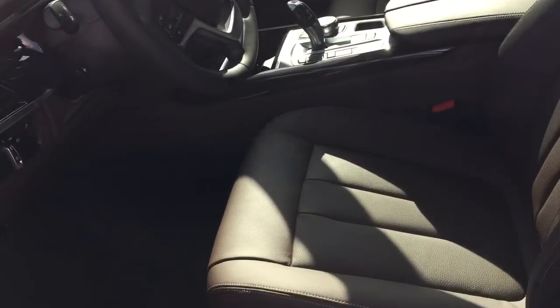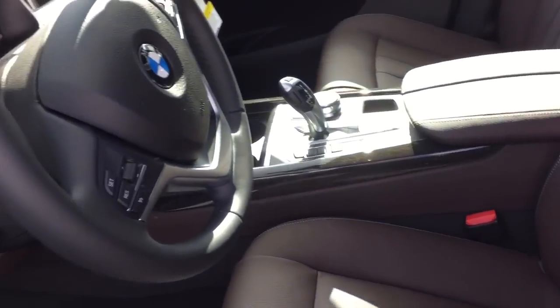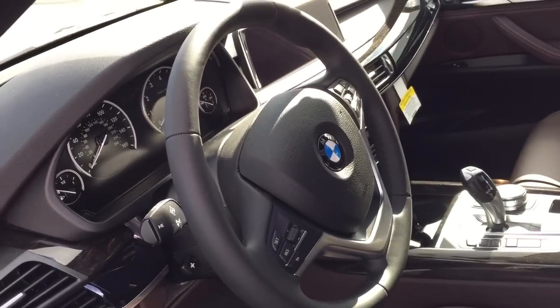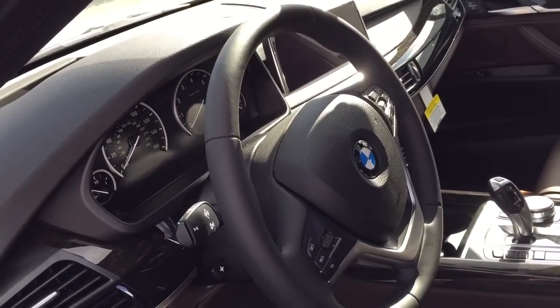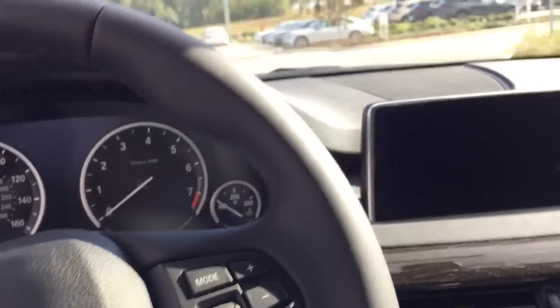This one has the Mocha interior in it with power seat memory. The memory is good for the mirrors — you have two keys. It also saves your radio settings, AC settings, and all the seat settings.